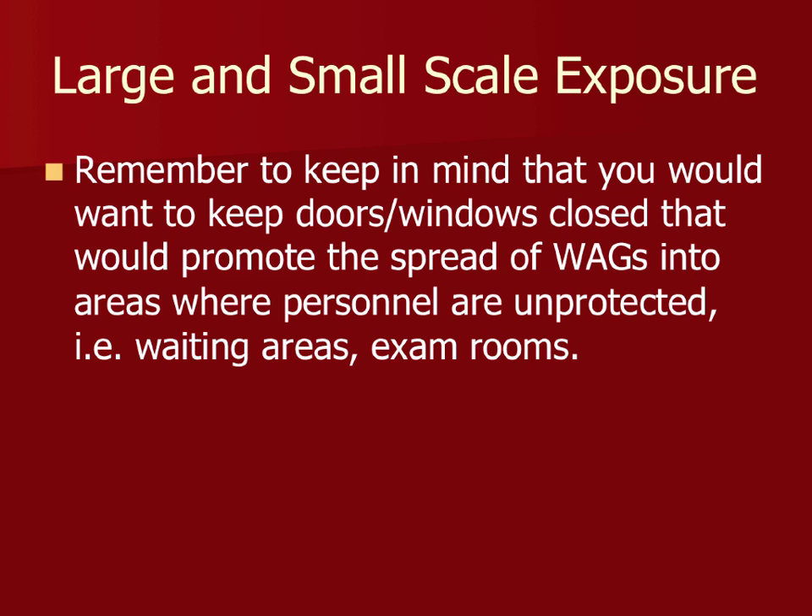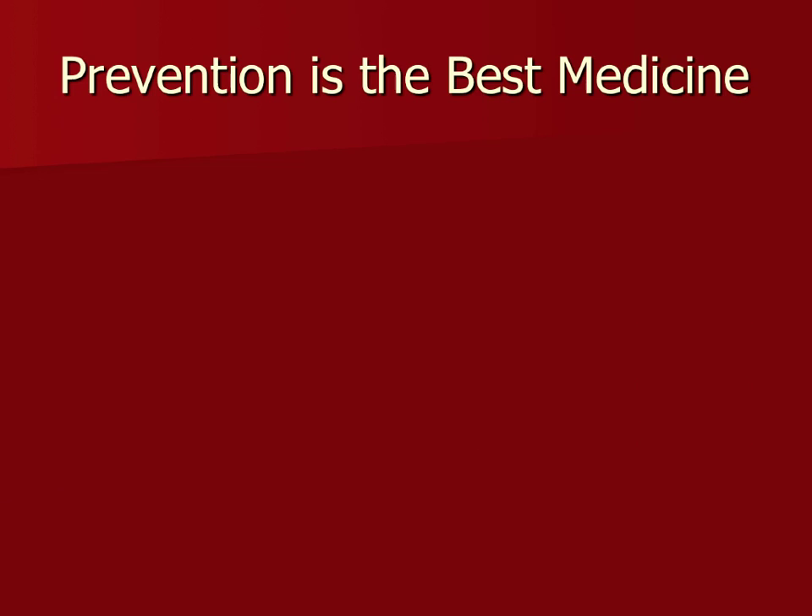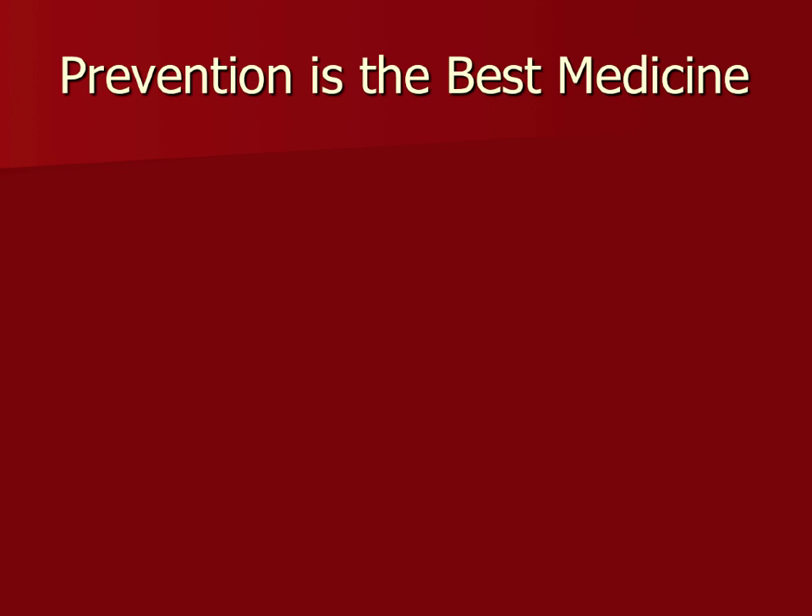For prevention, everybody should be using endotracheal tubes with inflated cuffs. Check your cuffs each and every time — cats especially can nick the pilot balloon or cuff when waking up and chewing, causing small leaks that lead to ongoing gas exposure. All those small exposures are exactly what we're trying to avoid.